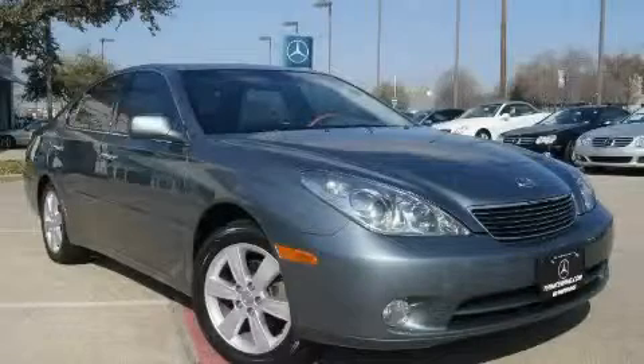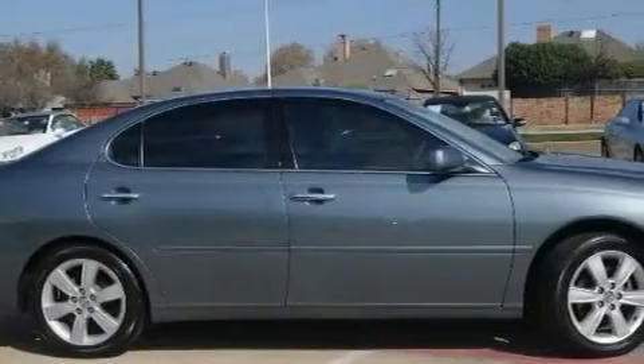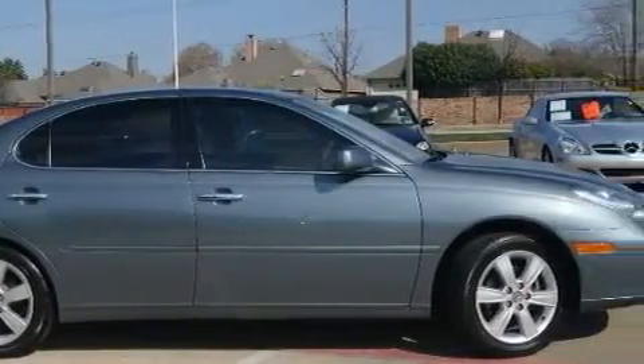This is a 2005 Lexus ES, a drive in shape that provides endless luxury. It features a 3.3 liter 6-cylinder engine and an automatic transmission.